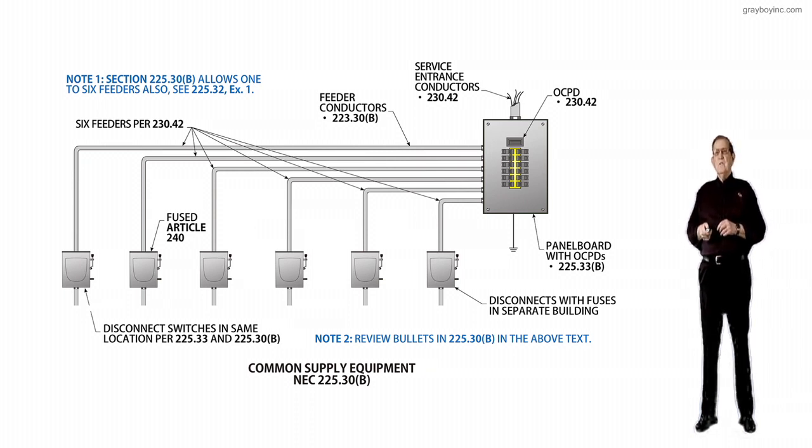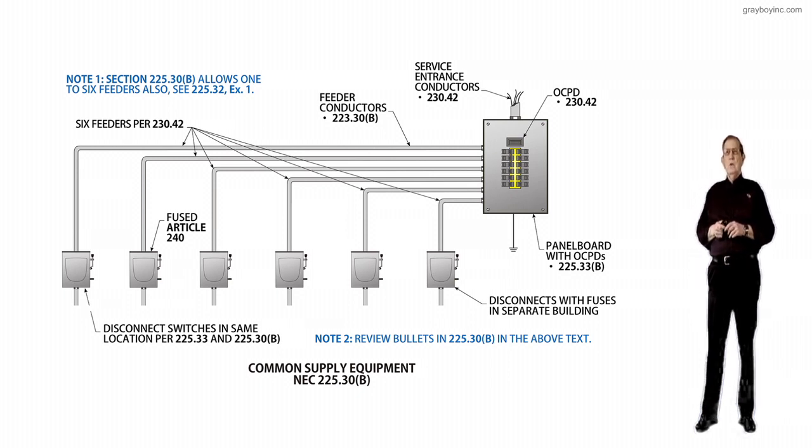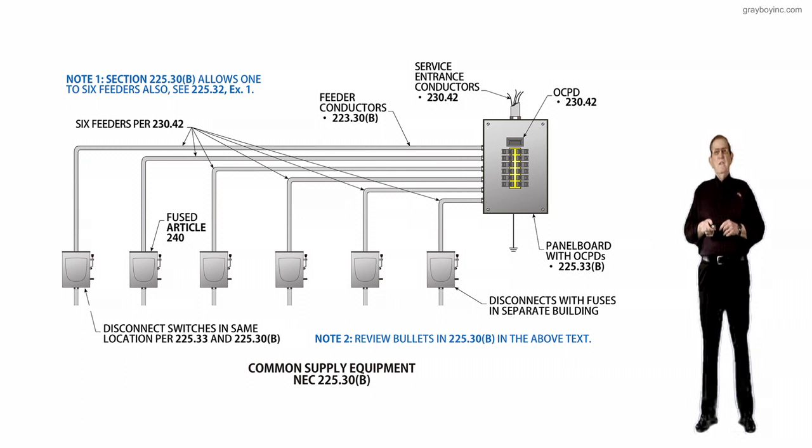Where more than one feeder is installed in accordance with this section, all feeder disconnects in the building or structure supplied are required to be grouped in the same location. Each disconnecting means must be marked to indicate the load served. This revision simply permits multiple feeders each with a single disconnecting means, instead of a large feeder with six disconnects.